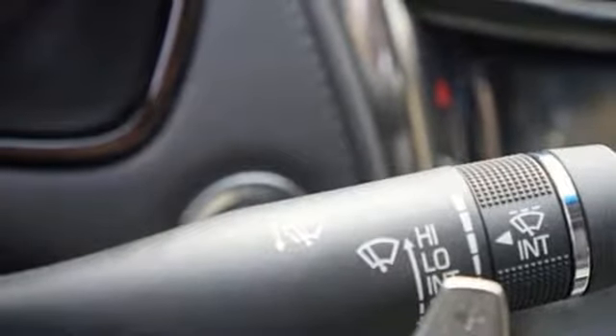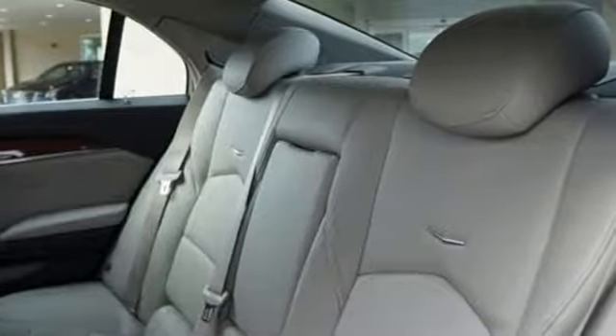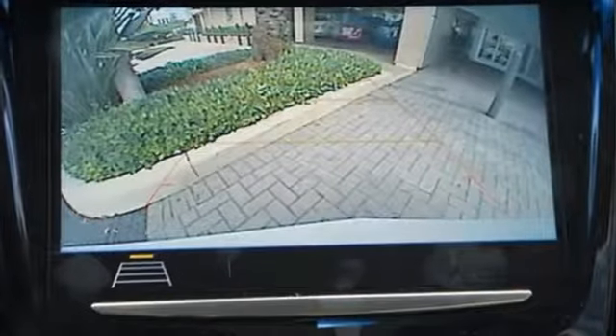External memory control, driver memory seats, gas pressurized shocks, rear parking sensors, and automatic transmission.